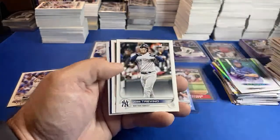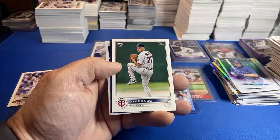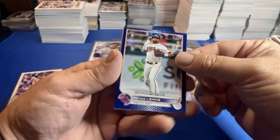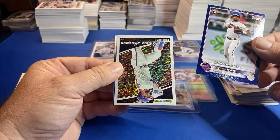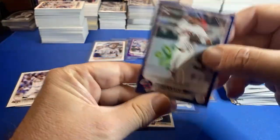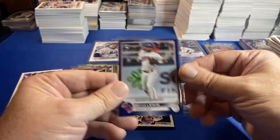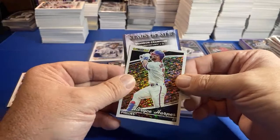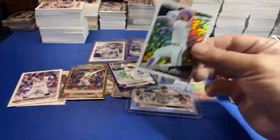This one looks like it has a black gold and a retail blue — and it's a rookie! Color match Royce Lewis. And we got a Bryce Harper. So that's not a bad last pack — get a rookie parallel, throw down on a Bryce Harper. It's not a bad last pack.